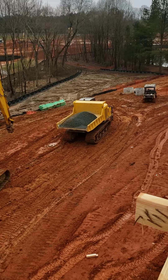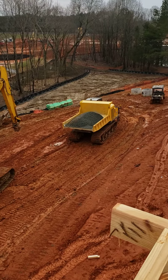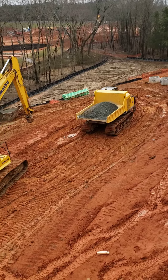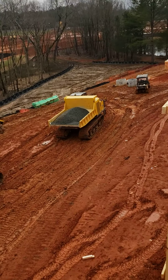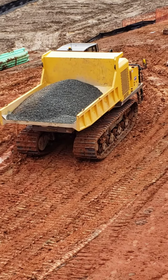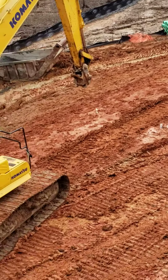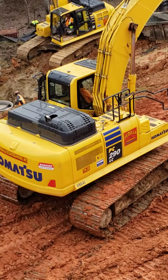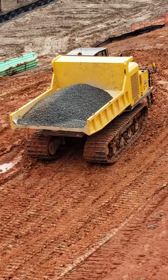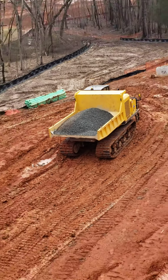Anyway, look at this. It looks a lot smaller from up here. That's a dump truck with excavator tracks on it. It's basically the same thing that's right here, except that's a bigger version. It's a big excavator. It's a big dump truck. It's so cool.